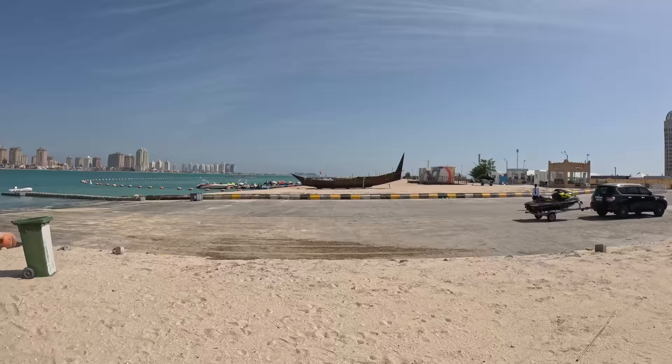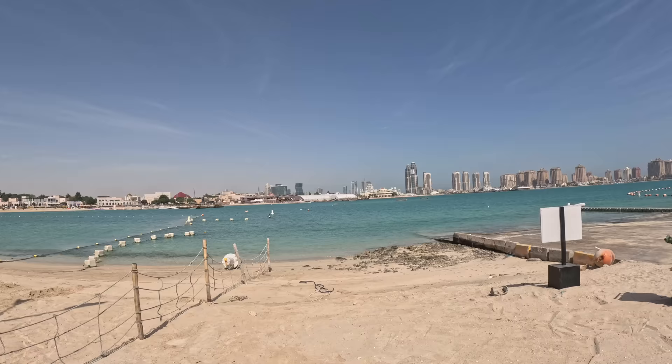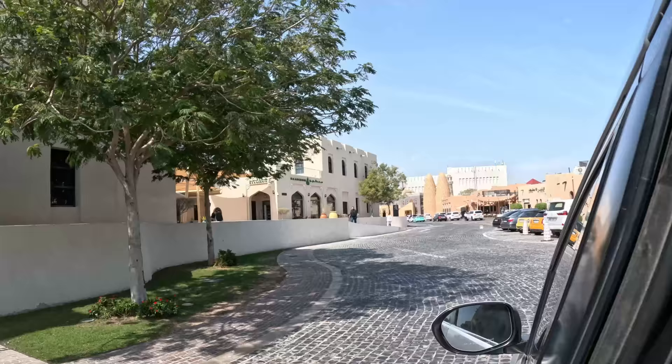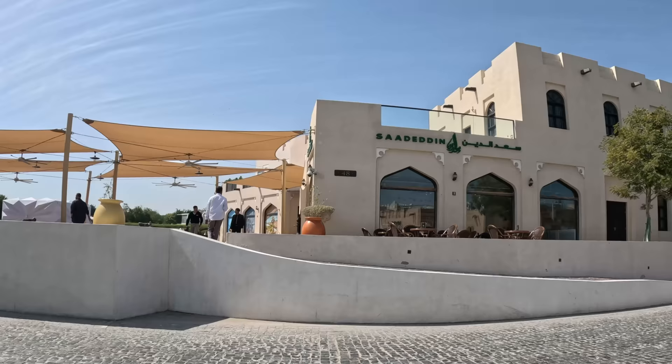There's the traditional boat — part of the city. This whole area is reclaimed, is what he was saying. They actually built this up; it was originally all sea. This area is called Katara — it's a very touristy area.